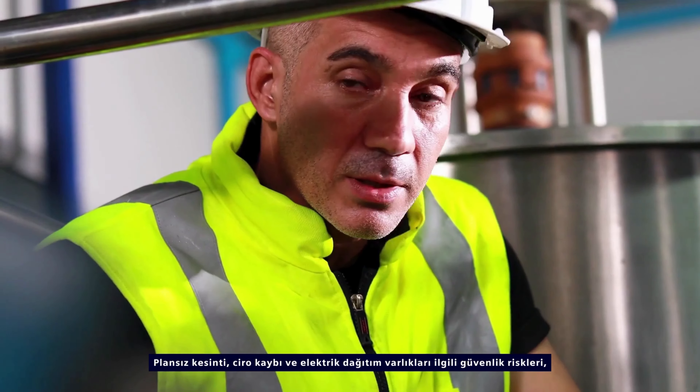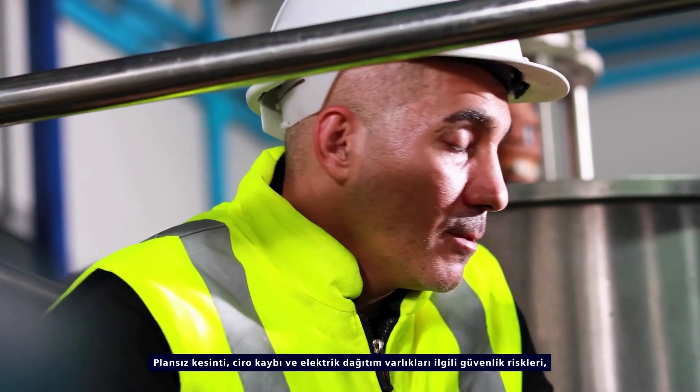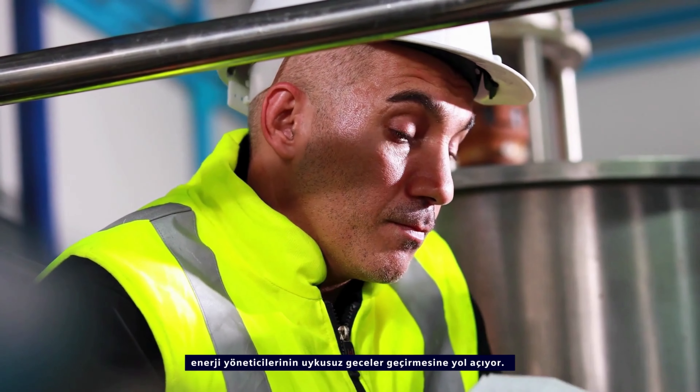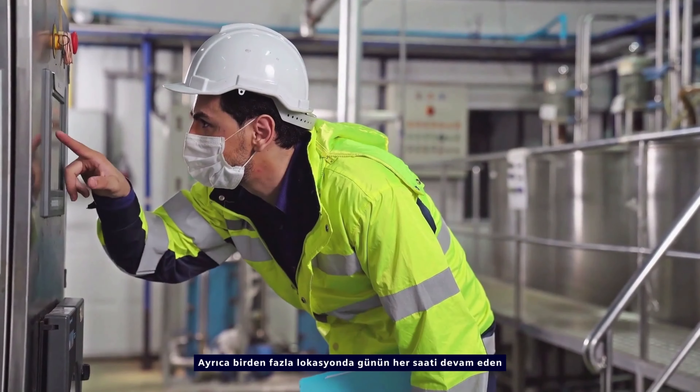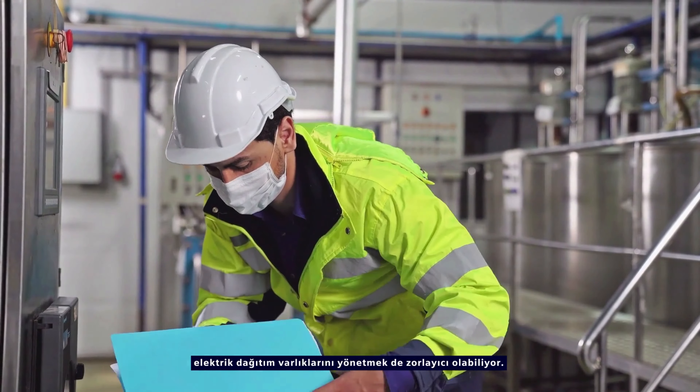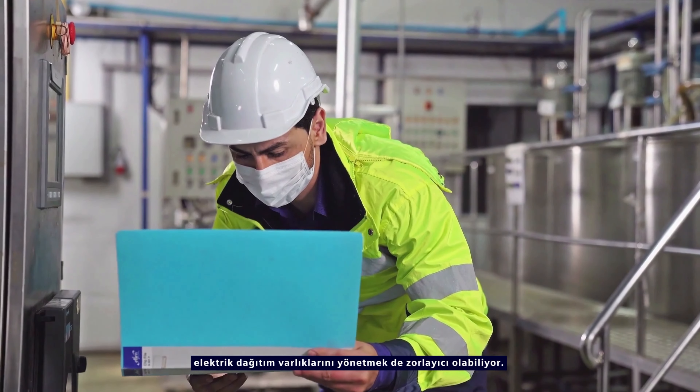Risk of unplanned shutdowns, revenue losses and safety incidents of electrical assets keeps energy managers up at night. And managing electrical assets through preventive maintenance cycles with round-the-clock operations at multiple locations can also be tedious.